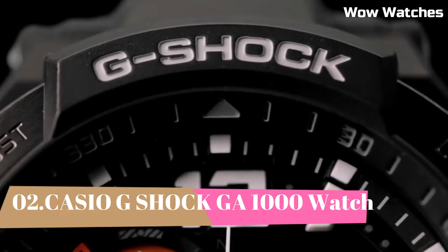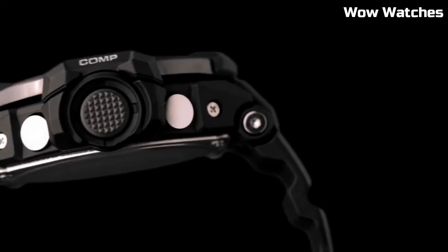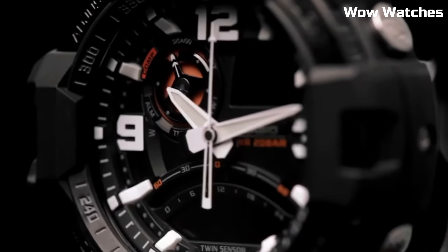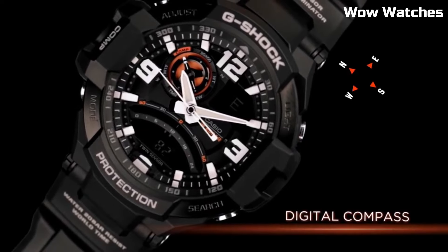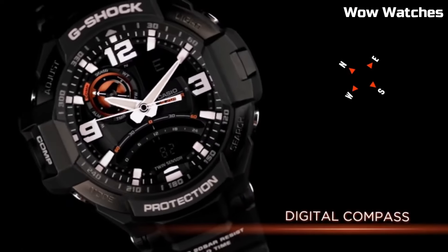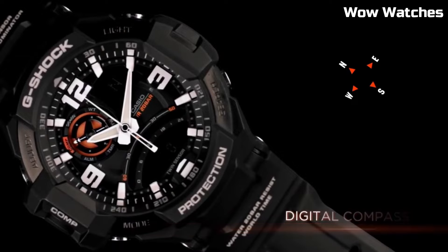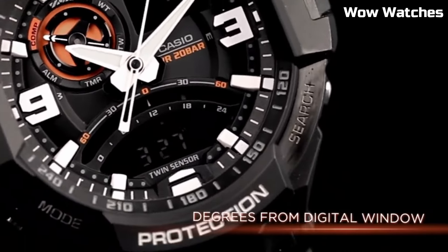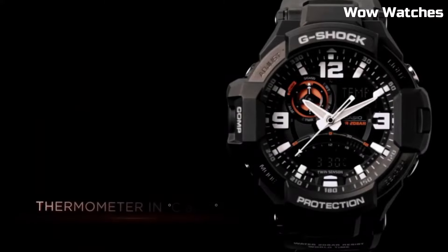Number 2: Casio G-Shock GA-1000. It is a high-end watch that is known for its durability and resistance to shock. Some features of the GA-1000 include a digital display, stopwatch function, countdown timer, and multiple alarms. It also has a water-resistant rating of up to 200 meters, making it suitable for use in a variety of outdoor activities. The watch is powered by a battery which can be easily replaced when needed.